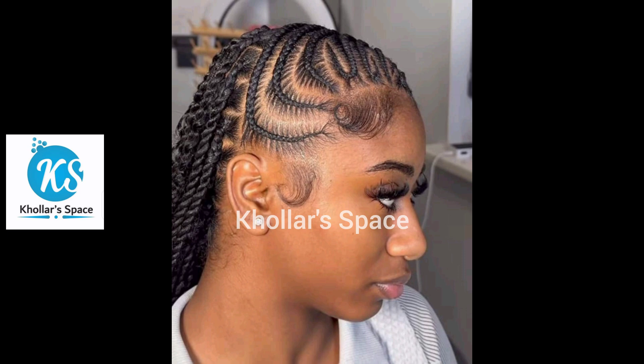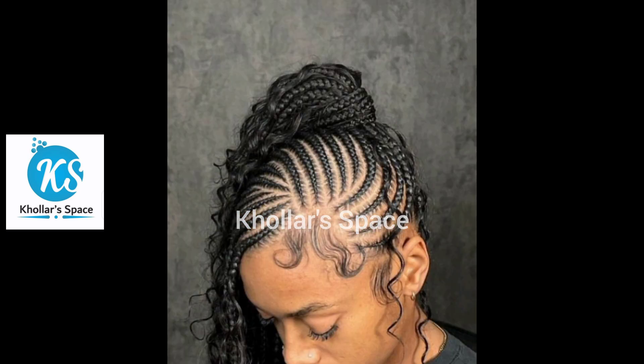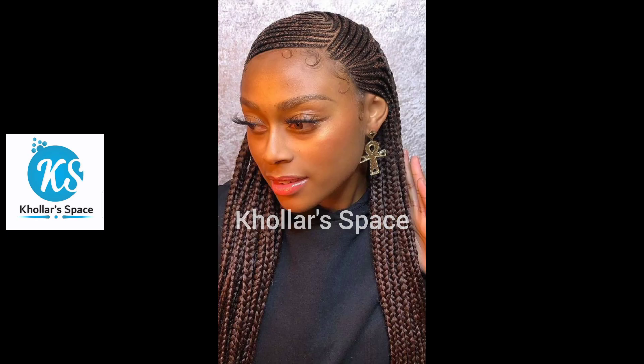As you're watching, please don't forget to like the video and share it with your loved ones. Also subscribe to my channel if you're yet to subscribe, and turn on your notification bell so that you'll get notified when I post new videos. You can also drop your comments in the comment section — let me know what you think about these fulani lemonade braid hairstyles.